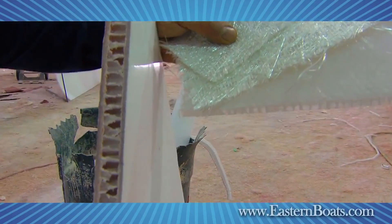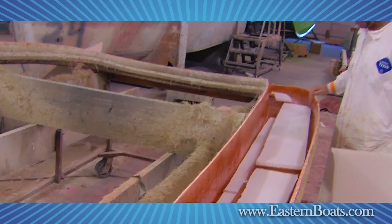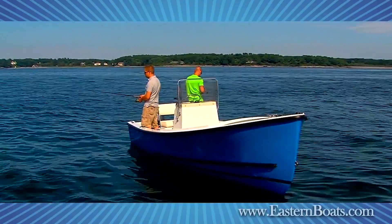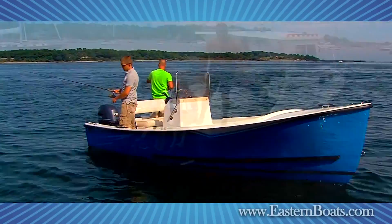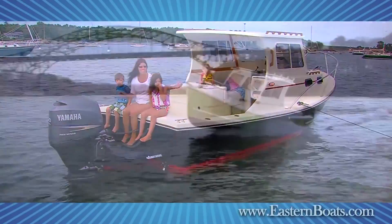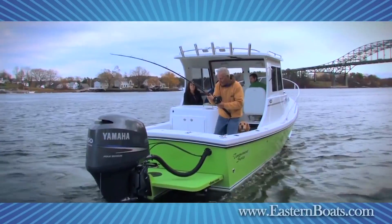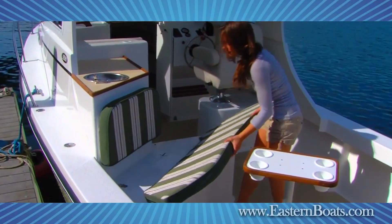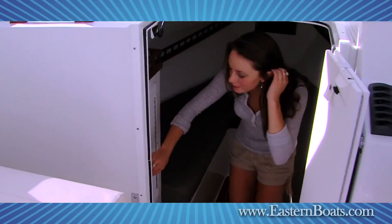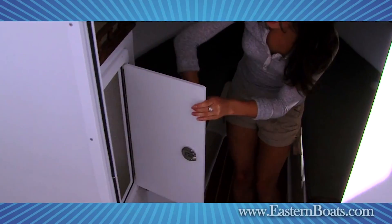State-of-the-art coring materials give solidity to the Eastern Boat Line while keeping down the weight. Whether you're casting your line from your center console in a local cove, day-tripping with friends and family in our popular 248 Explorer, or chasing the big ones in a tricked-out 248 Tournament, Eastern Boats features on-deck fixtures and interior designs that are practical, economical, and easily maintained.